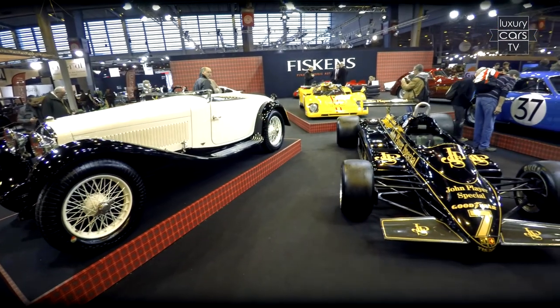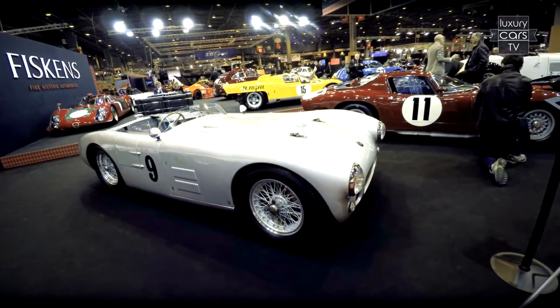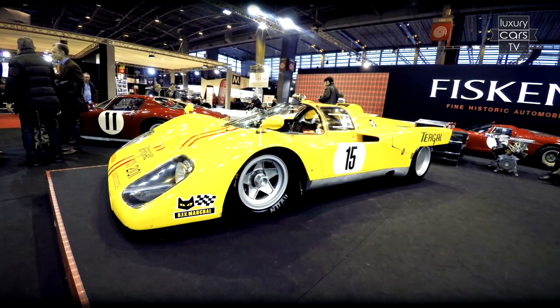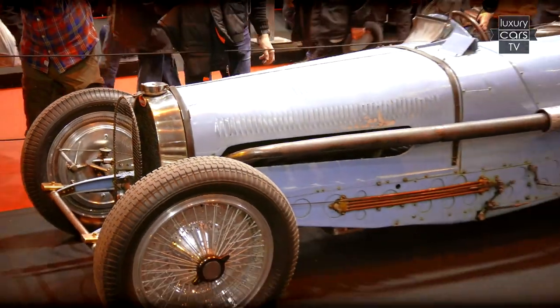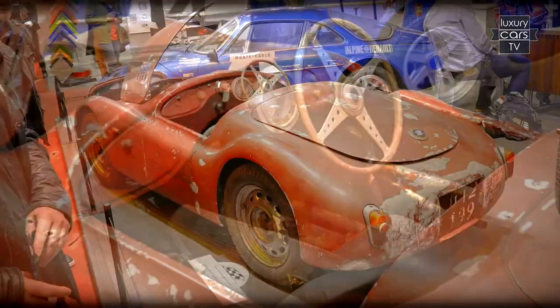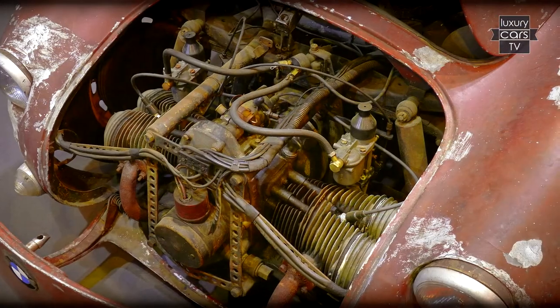The market speaks a clear language — everything that is fast is bought. Right next to it, the Escuderia Montjuich Ferrari 512M in very original condition. Terms like originality and patina were heard more this year than in previous years, and more and more dealers showed appropriate vehicles at the booth. For example, a BMW 700 RS with two-cylinder boxer engine.